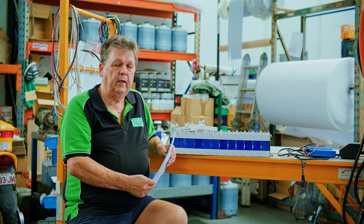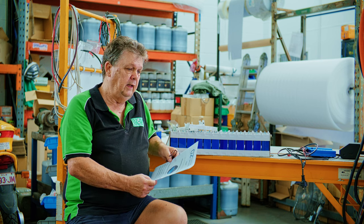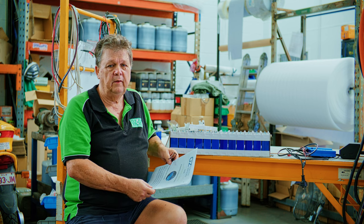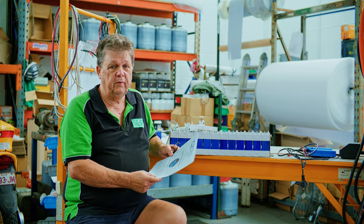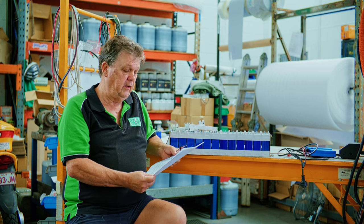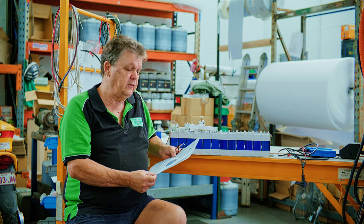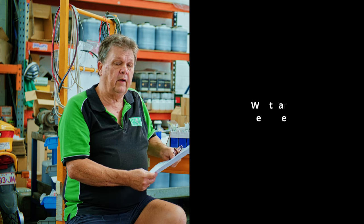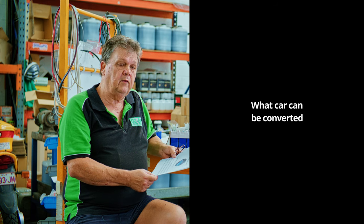We get a lot of questions when we do events and shows, and it's pretty much the same five or six different questions. So I'm going to save my voice and post this up on the website — basically going through the most frequently asked questions. So: what kind of car can I convert?